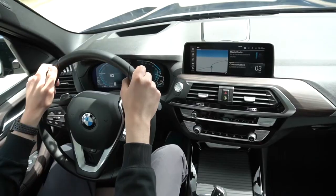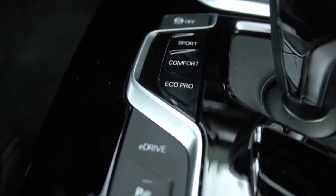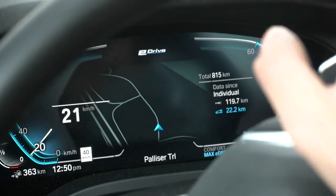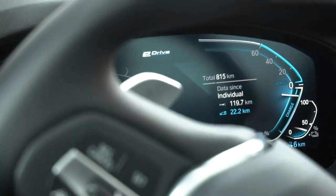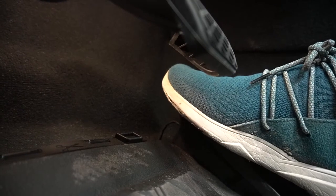Just like many other core BMW products, the X3 plug-in hybrid starts off with three different driving modes: Eco Pro, Comfort, and Sport. But just below those buttons, you have another button labelled E-Drive, and these three modes can be used in Eco Pro, Comfort, or Sport. Those E-Drive modes consist of Auto E-Drive, Max E-Drive, and Battery Hold. If you're looking for pure electric driving and want to use absolutely everything that 12-kilowatt-hour battery has to offer, you'll use Max mode — this will deliver electric power unless you really slam your foot into the throttle, hitting the kickdown button and engaging the four-cylinder engine.